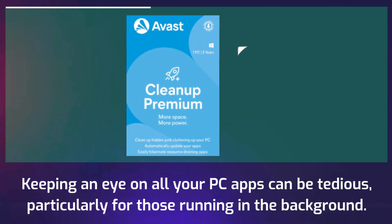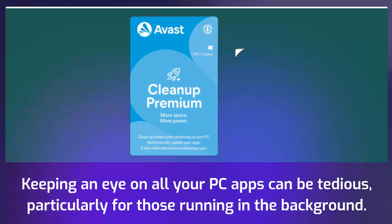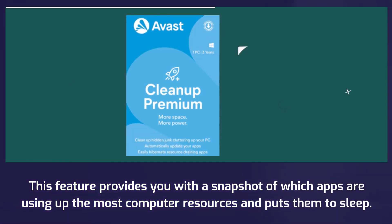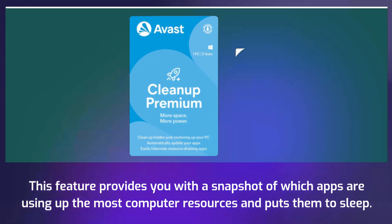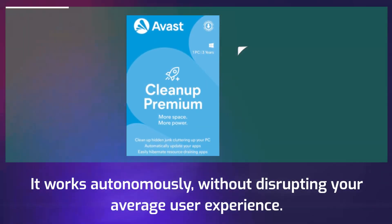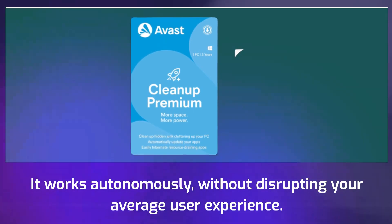Keeping an eye on all your PC apps can be tedious, particularly for those running in the background. This feature provides you with a snapshot of which apps are using up the most computer resources and puts them to sleep. It works autonomously, without disrupting your average user experience.